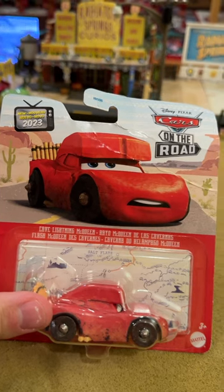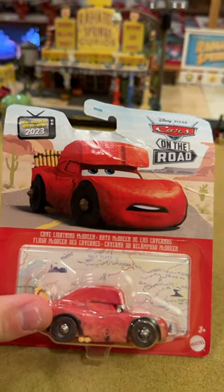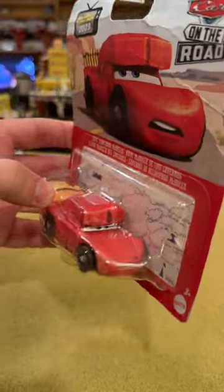Now it's about time we got Cave McQueen here because we've been teased with him in literally every single other way — Mini Racer, Color Changer, Tomica, Playset Version — and finally now the Diecast 1:55 scale. Oh yeah, not to forget the McDonald's Cave McQueen as well.